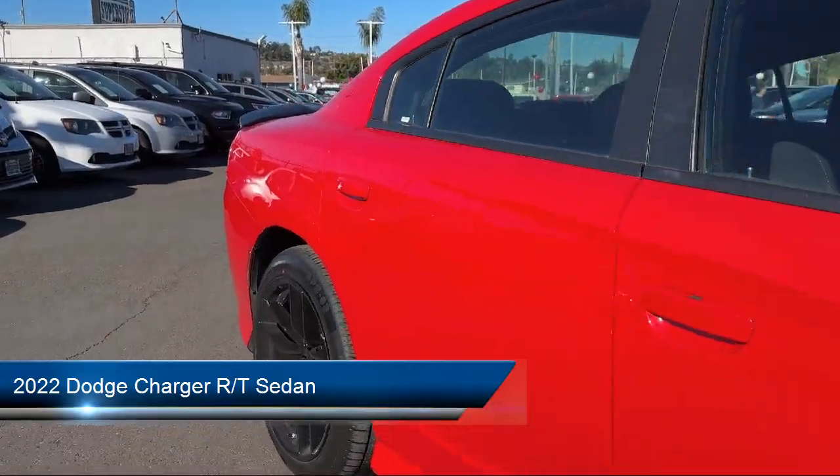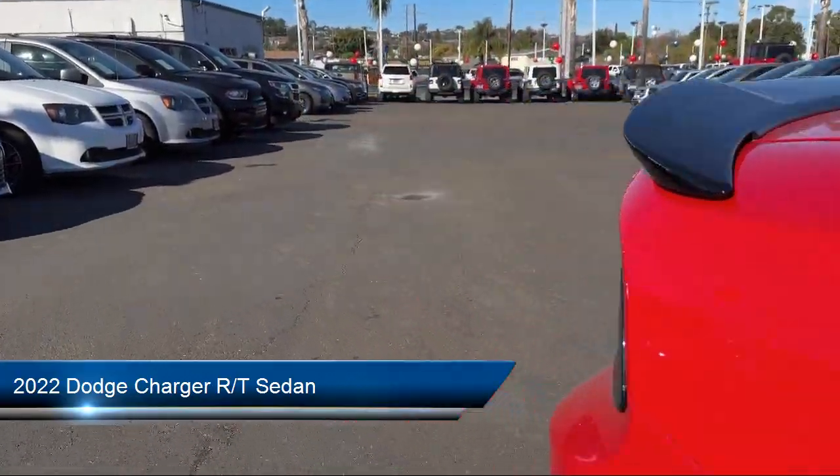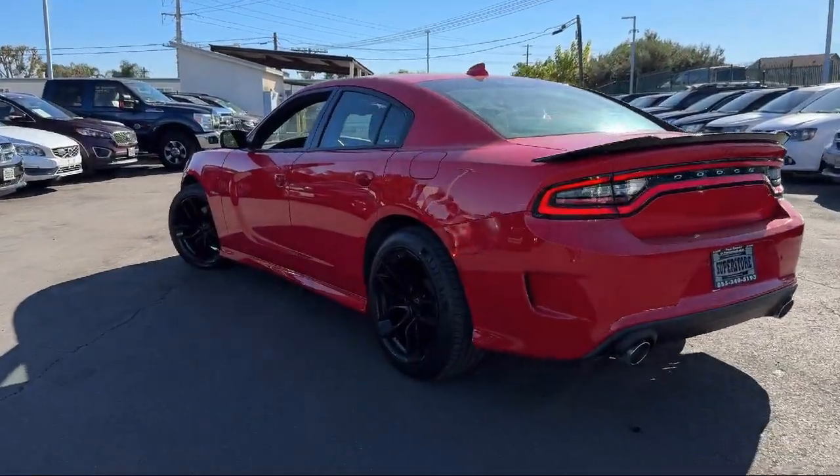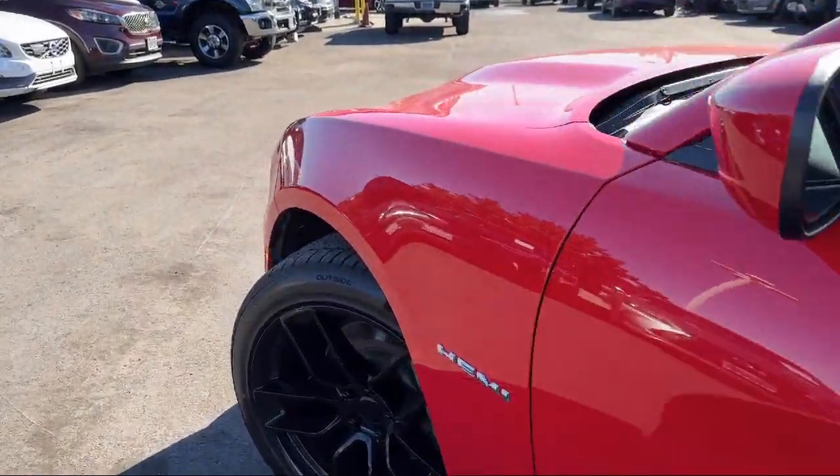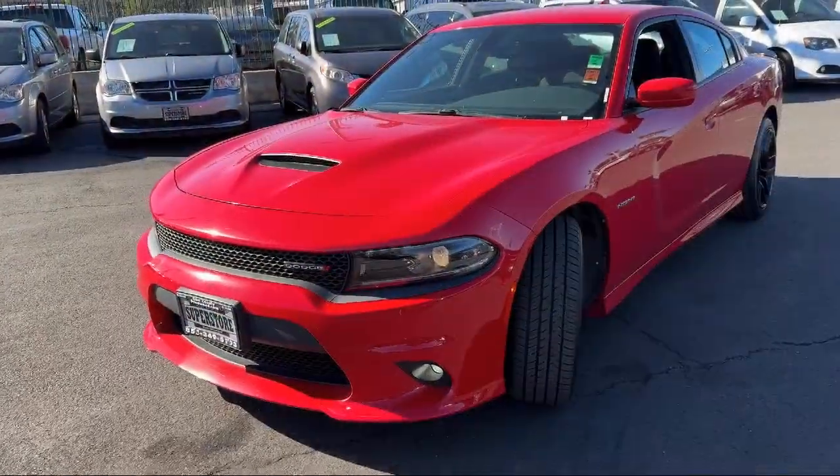It comes equipped with Apple CarPlay and Android Auto, ParkView Rear Backup Camera, Sirius XM Guardian Emergency Communication System, and Homelink.